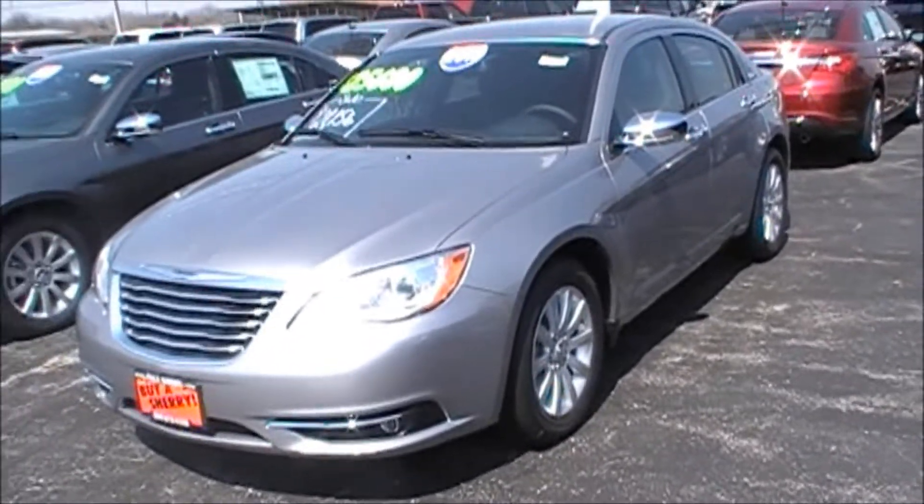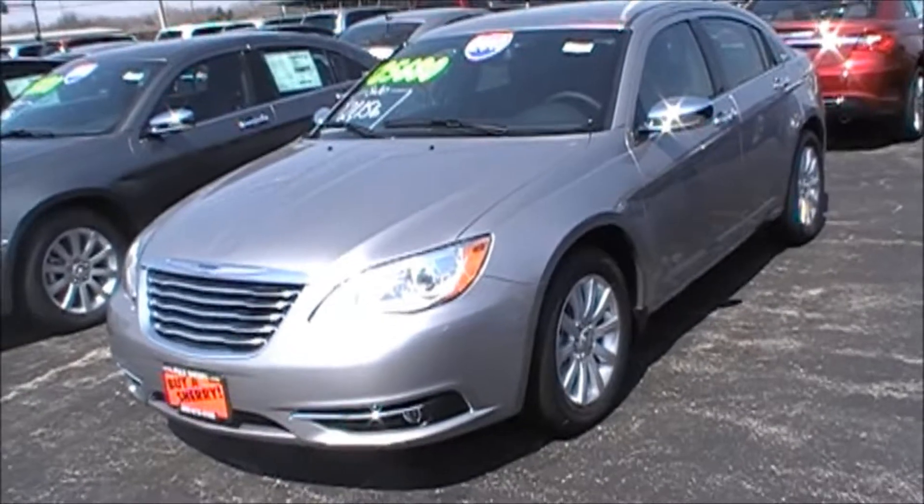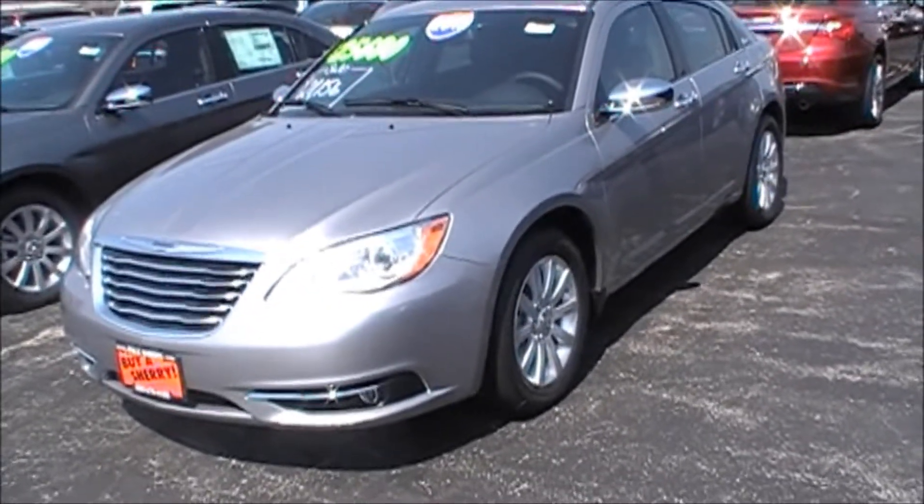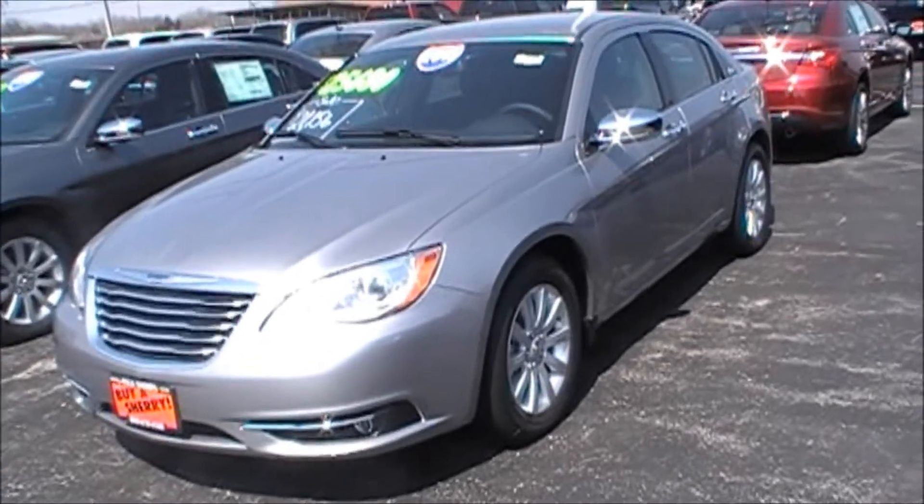This is a 2013 Chrysler 200 Limited, stock number 26655. It's that beautiful billet silver color — that's new for 2013.